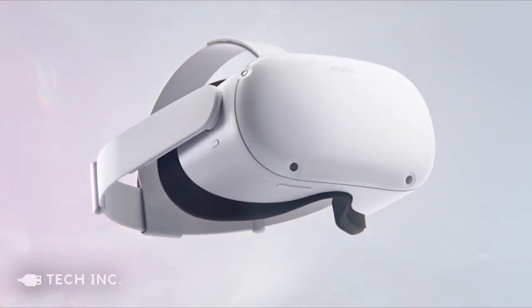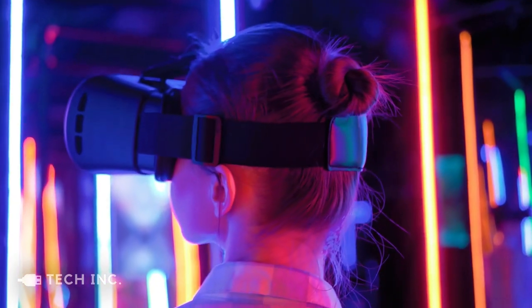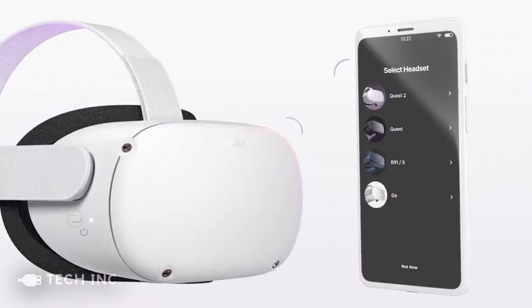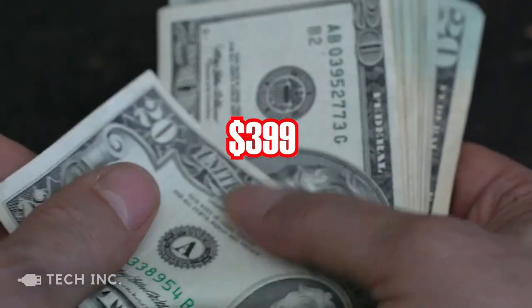Not to worry — the set comes with an easy-to-use parental control setting that ensures that your child doesn't see anything they are not meant to. The VR set comes with a wireless headset, two controllers, and a built-in battery requiring no PC or console setup. The set costs about $399 and is worth every penny that you spend on it.